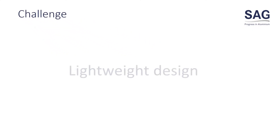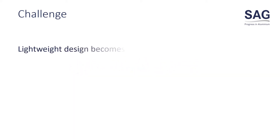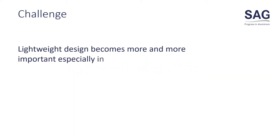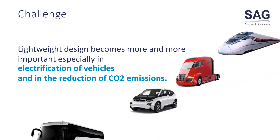One of your greatest challenges when building vehicles is lightweight design. Lightweight design becomes a more and more important issue, especially in the electrification of vehicles and in the reduction of CO2 emissions.